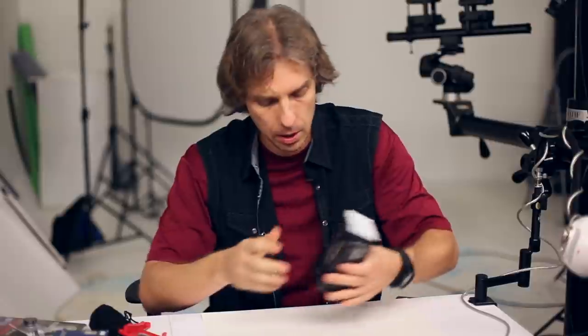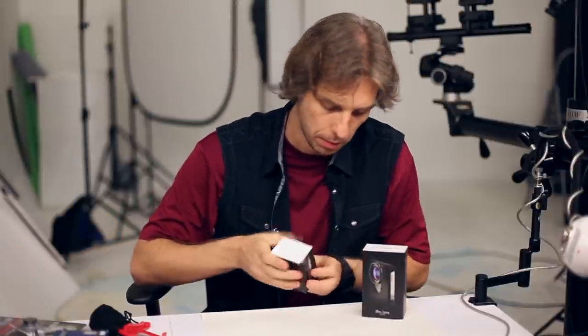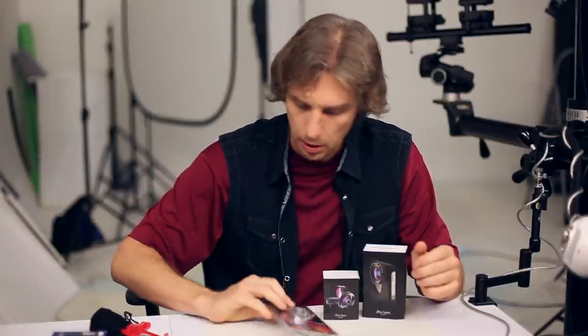Let me show you what I got from my good friends at bnhphotovideo.com. It's actually the best online store on the US market.